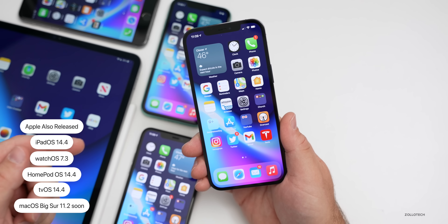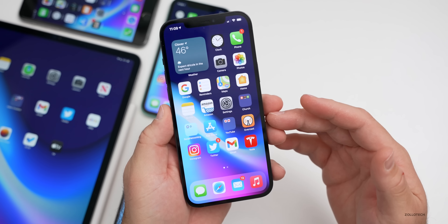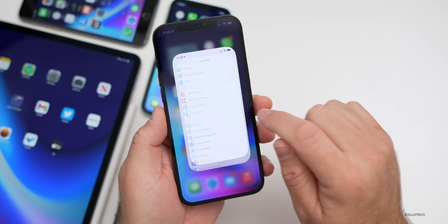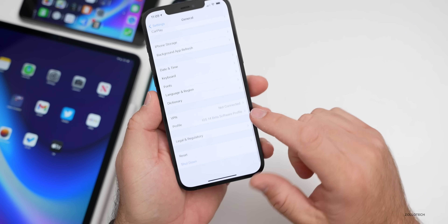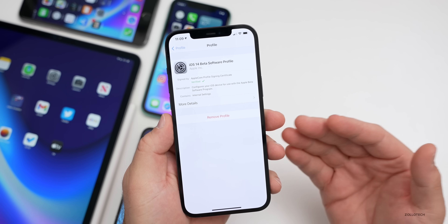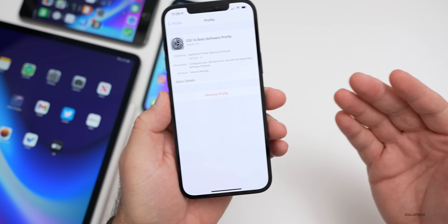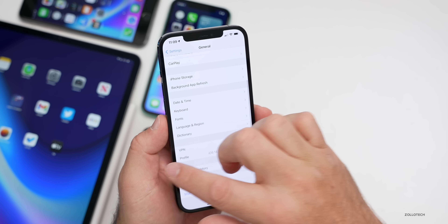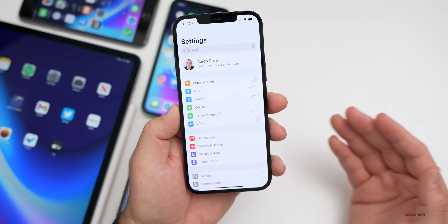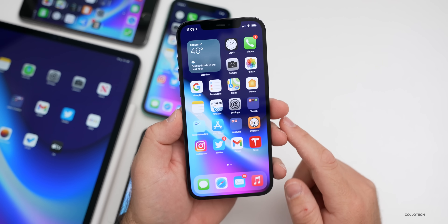If you're a beta tester and want to confirm you're on the final version, remove the beta profile. Go to Settings, General, scroll down, tap on Profile, and remove it. After a reboot you'll be on the final public version — you just had it early if you already updated to the iOS 14.4 RC.